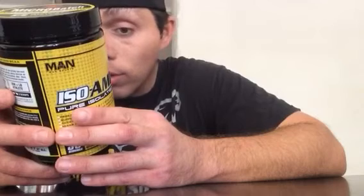It also says mixes easily and tastes incredible. One scoop is 8.5 grams with 30 servings in the tub. Calories are zero, cholesterol is zero, total fat is zero, sodium is zero, and sugar is zero.